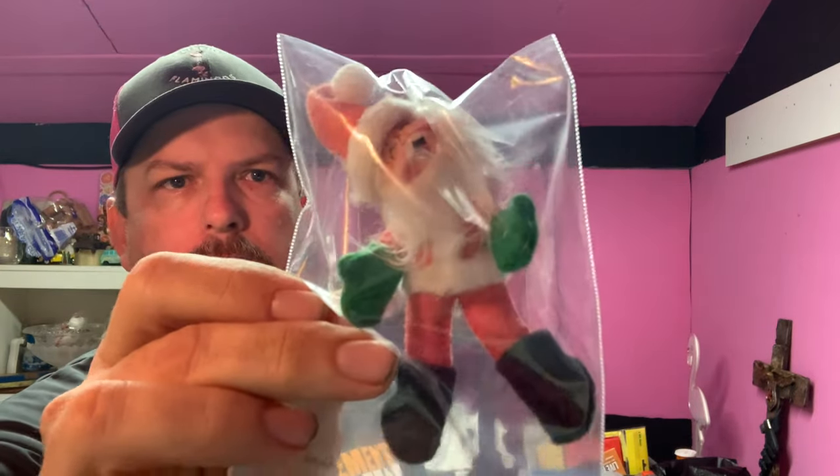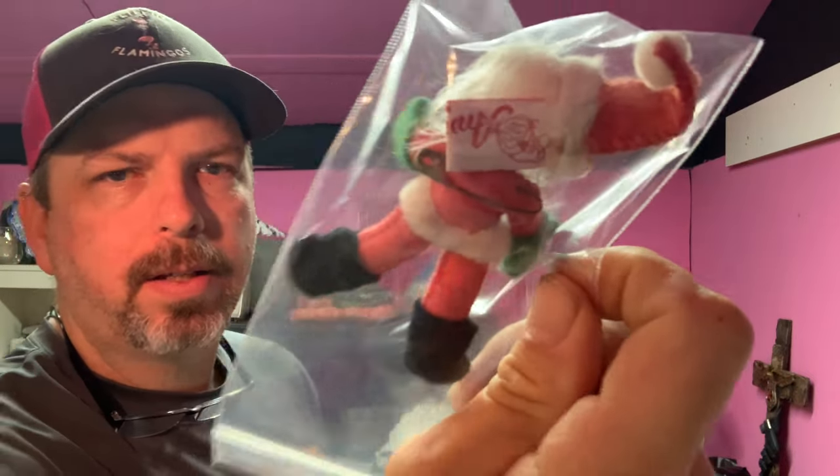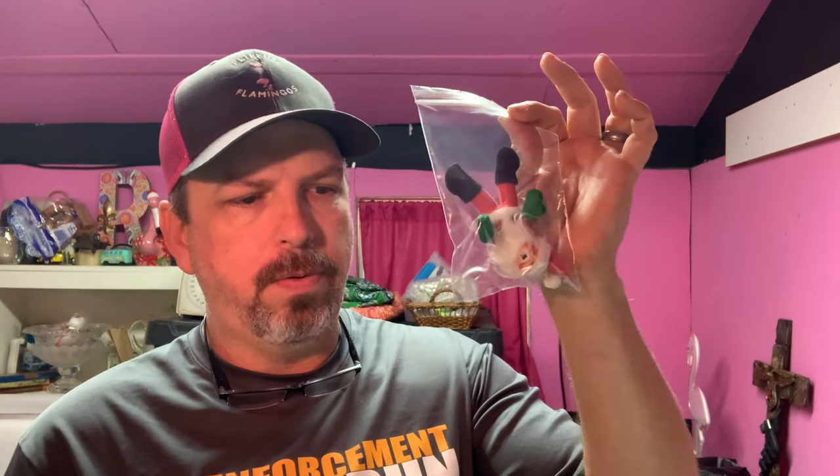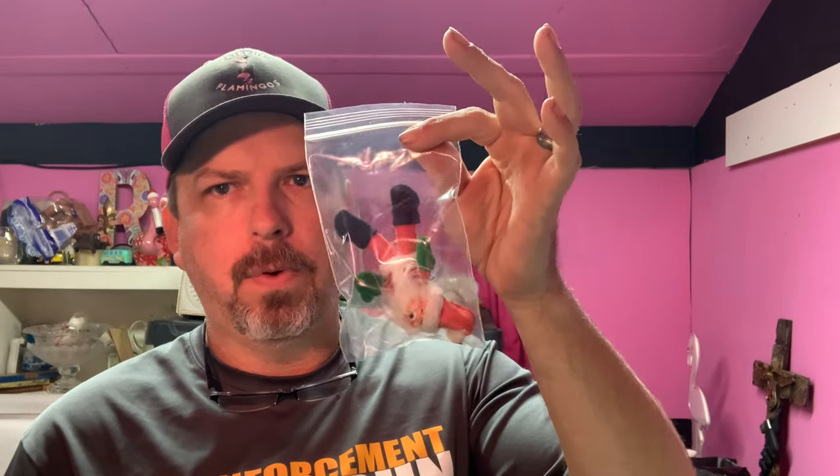Next is another Annalee — just a little Santa. He's got a little pin in his back so you can wear him on your shirt. We had about two dollars and some change into this one. It sold for $8, buyer's all in at $13.44. It's not a huge profit, but we're still more than doubling our money on it.